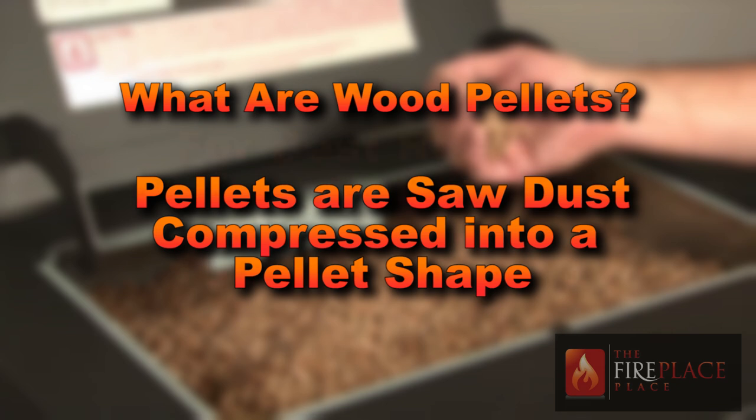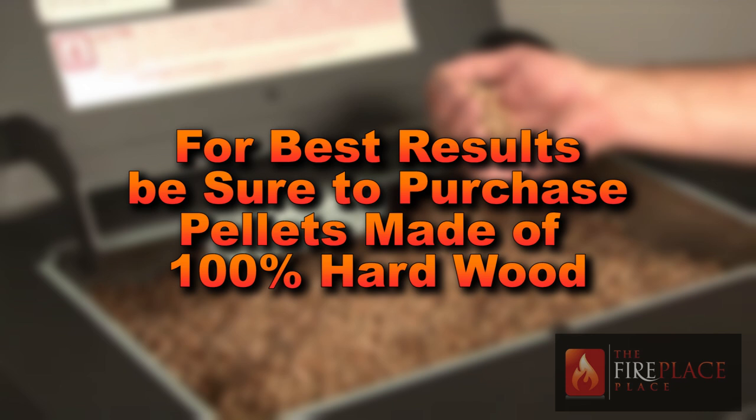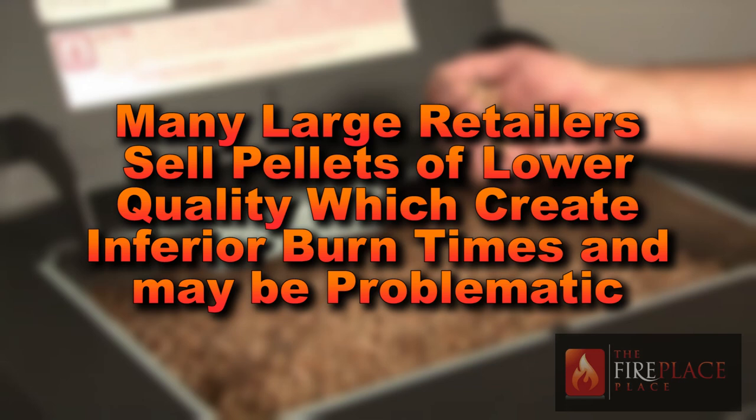The key to purchasing your pellet fuel is to buy only pellets comprised of 100% hardwood. Be aware, many big box stores will sell softwood pellets that cause inferior burn times and may be problematic for your appliance.